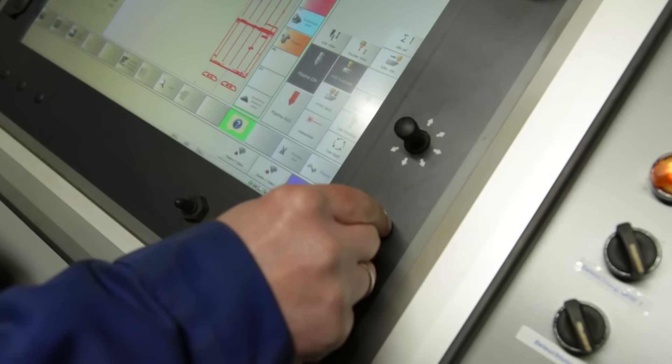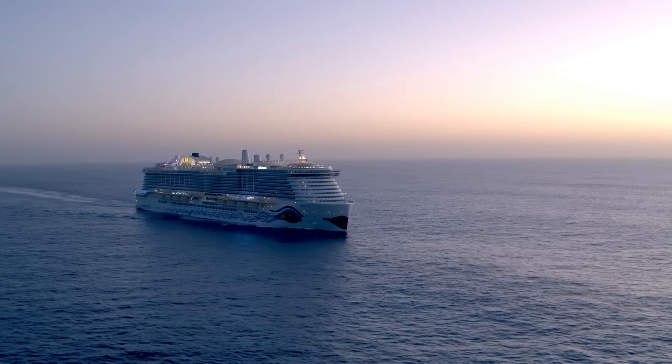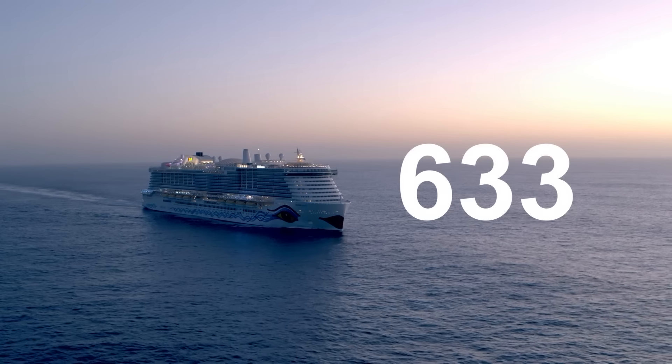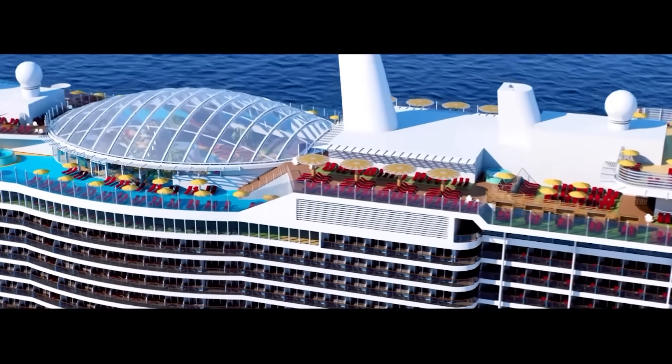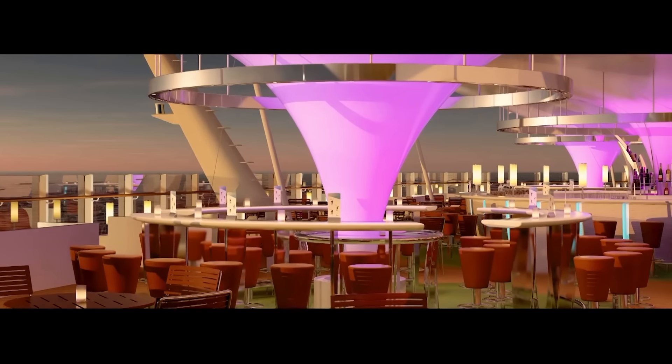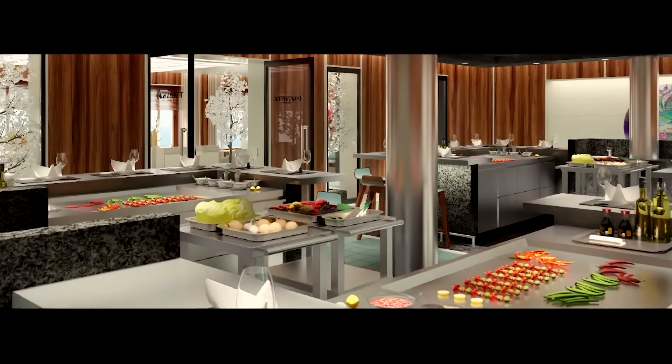For workers, engineers, planners, architects and the shipping company, the adventure begins. They have 633 days until the scheduled delivery date. The finished product is to be the most modern, most environmentally friendly ship ever to sail the world's oceans. The cost? Nearly 1 billion euros.